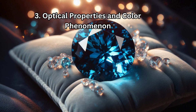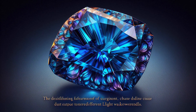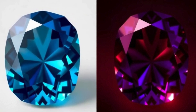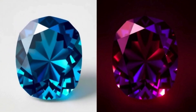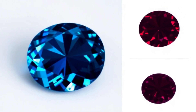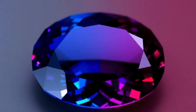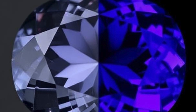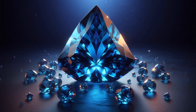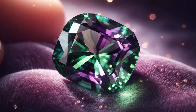The defining feature of Blue Garnet is its remarkable color-change property, which occurs due to the gemstone's interaction with different light wavelengths. In natural daylight it displays blue-green, teal, or turquoise hues, while under incandescent light it shifts to reddish-purple or purplish-brown tones. This color shift is known as the alexandrite effect, though it is less common in garnets than in true alexandrite. The phenomenon is caused by vanadium and chromium within the crystal structure, which absorb and reflect different wavelengths of light, leading to the dramatic color transformation.